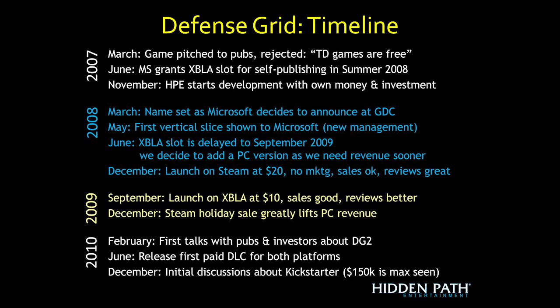This was really new because typically an Xbox Live Arcade game was only announced a few weeks to a month before release. We had to rush to get the name — we'd been calling it Last Stand, but that wasn't available. We got the trademark for Defense Grid and announced it with Microsoft in March. In May, we showed Microsoft a vertical slice, but new management came in for Xbox Live Arcade with new plans that didn't involve our game releasing in summer 2008.